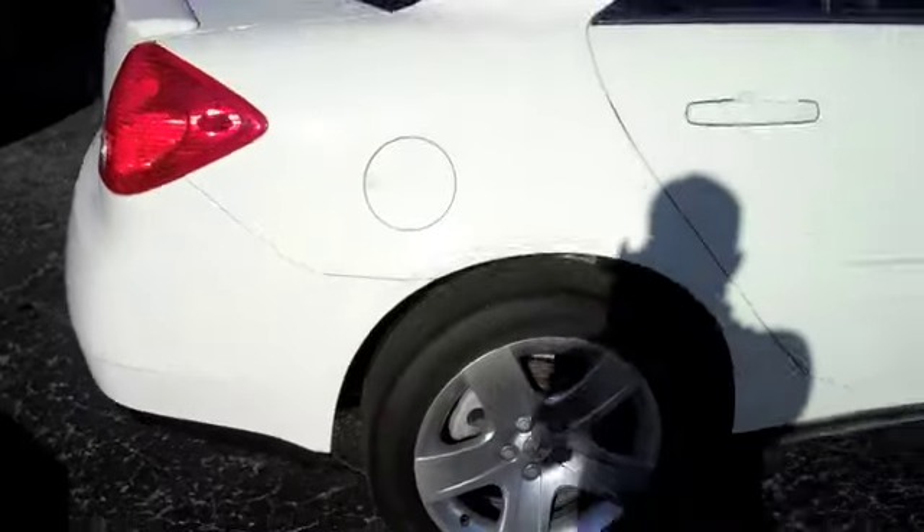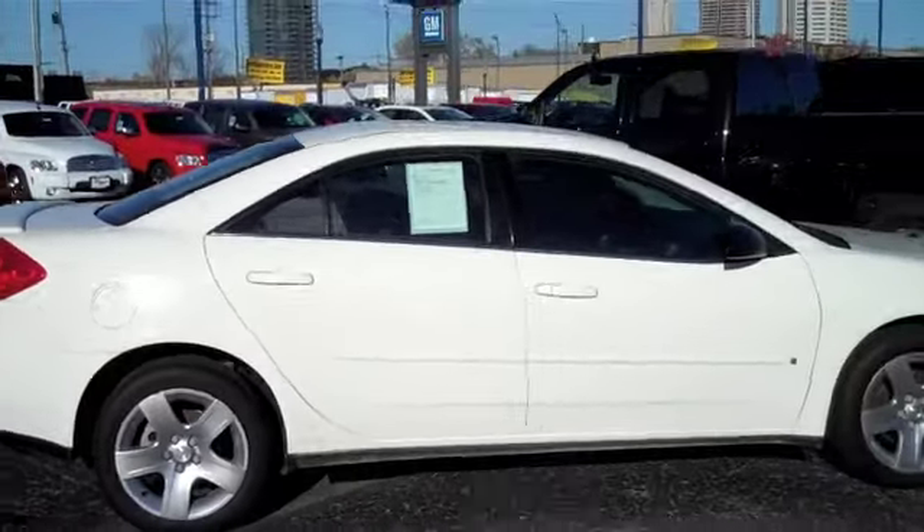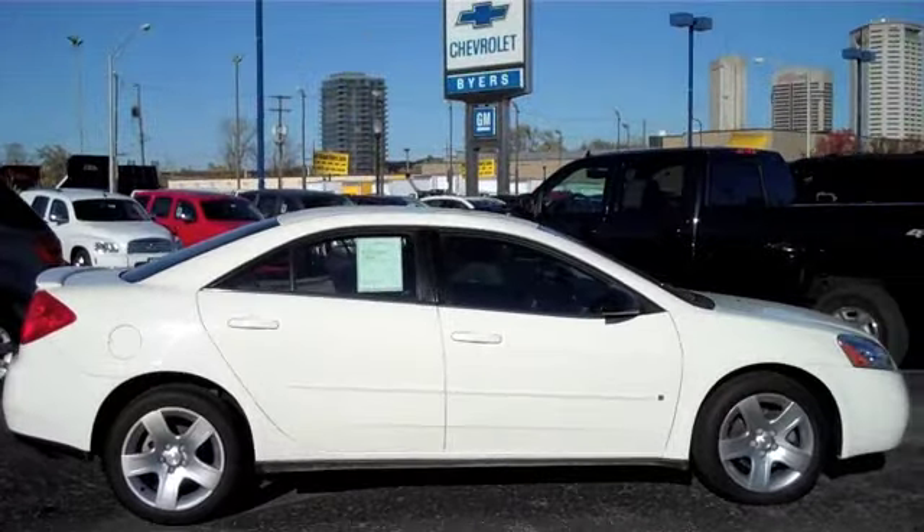Now that you've had a chance to take a look at this 2008 Pontiac G6, I want you to go ahead and come on down to Bayer Chevrolet located in downtown Columbus today.